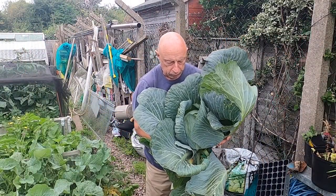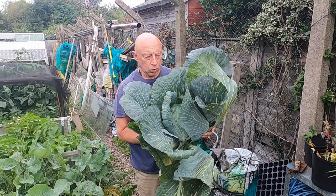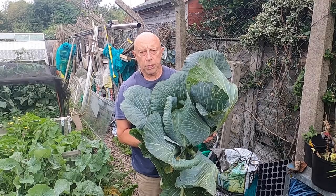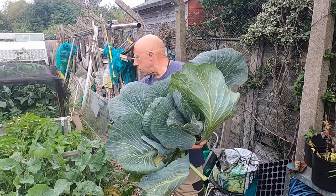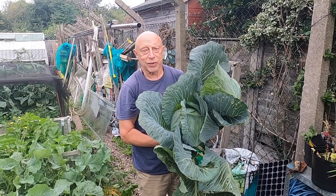Well, that's not a bad specimen if I say so myself. The variety is called Killerton — it's been quite a long haul really but still nice and firm. There's still another two left in there, not quite as big as this, so weather permitting I'll leave them in there a bit longer.